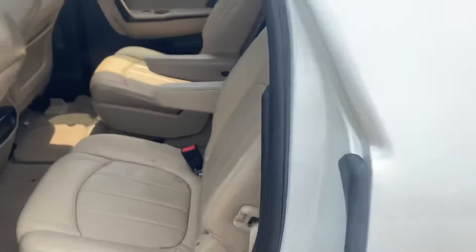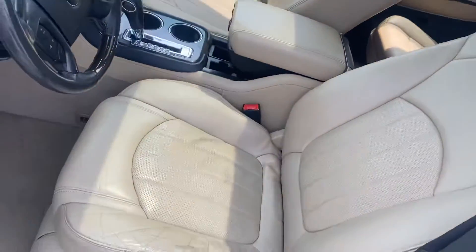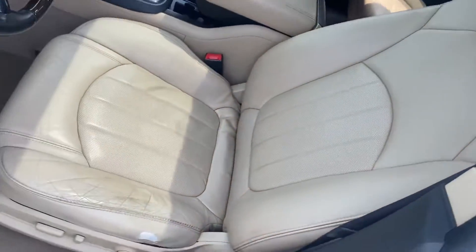Let's check out the front seat. The front seat looks good — no rips, no tears.